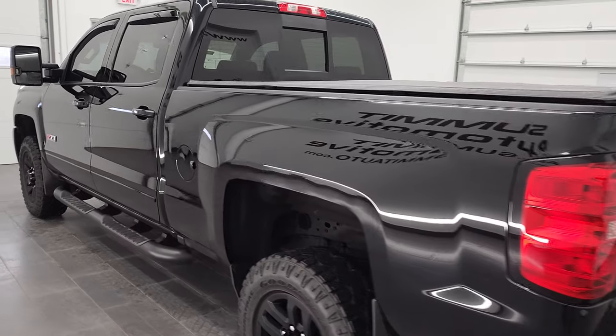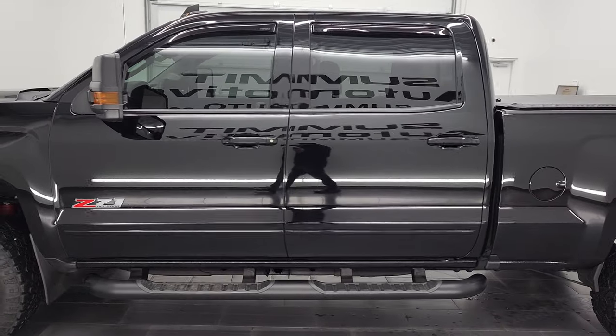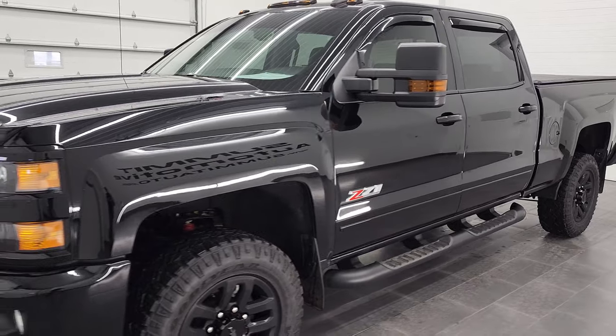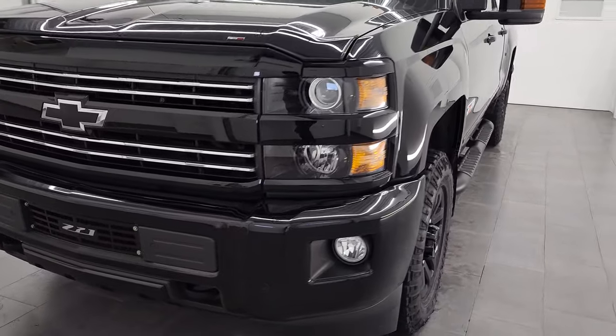This 2019 Chevy Silverado 2500 has the 6-liter V8 gas engine. This truck has been fully safetied and inspected by our service shop with a fresh oil and filter change. All the fluids have been checked and topped off and this truck is 100% ready to go.